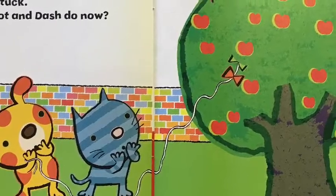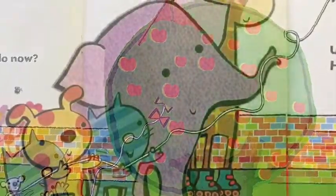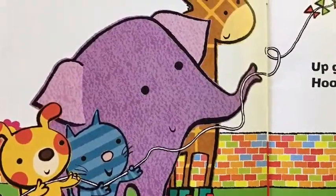Uh-oh! The kite is stuck. What will Dot and Dash do now? They need their friends to help them.